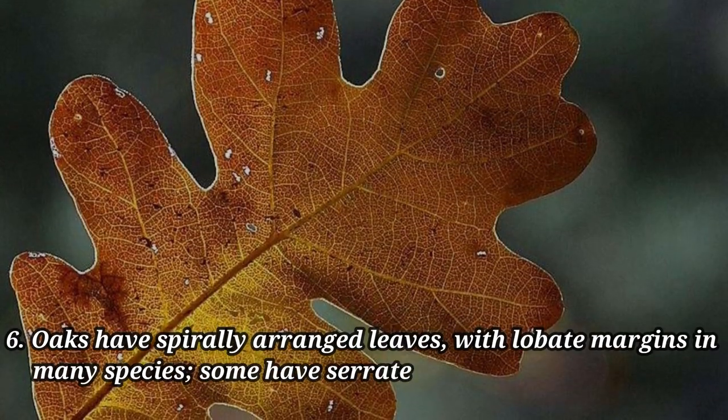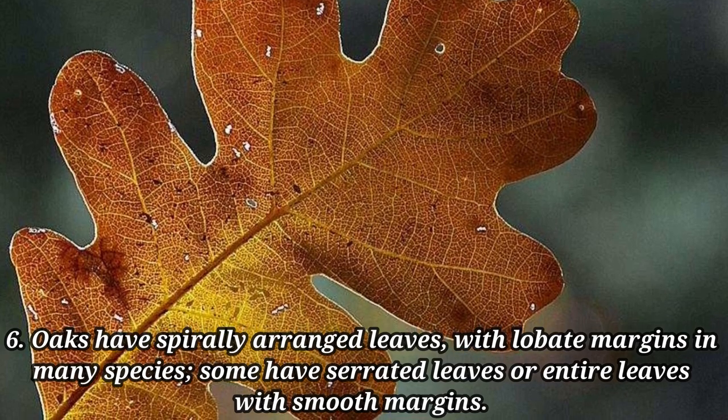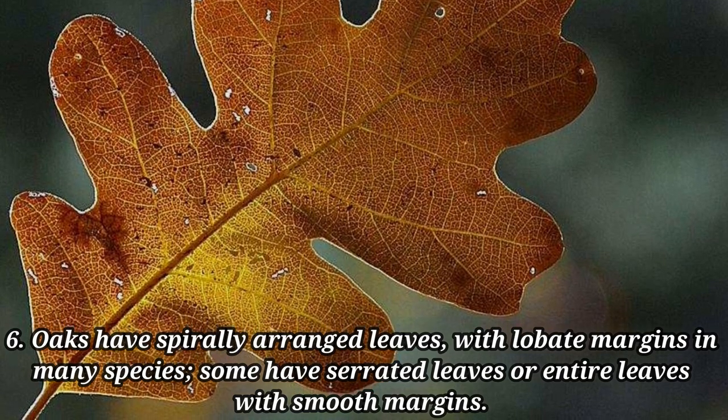Oaks have spirally arranged leaves with lobate margins in many species. Some have serrated leaves or entire leaves with smooth margins.